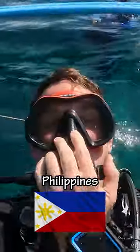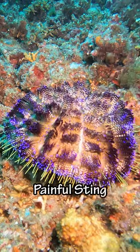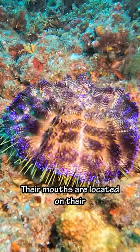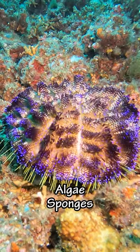Today we're going diving in the Philippines. The first thing we saw was this fire urchin. Fire urchins are known for their painful sting and bright color. Their mouths are located on their bottom side, and they primarily feed on algae and sponges.